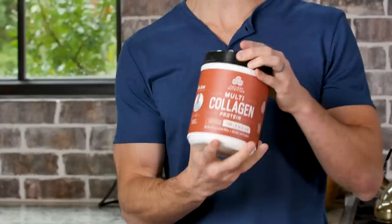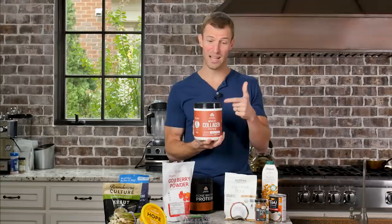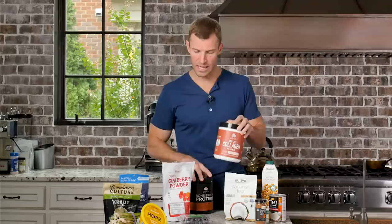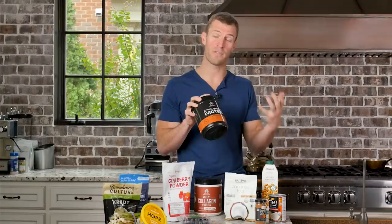Sometimes I'll throw a handful of spinach or greens in there too. Then I'll add in some multi-collagen protein. I'm a big believer in collagen — it makes up one-third of all the protein in your body, including your skin, hair, nails, bones, discs, ligaments, tendons, gut lining, joints, and arterial walls. Your bones actually have more collagen than calcium. I do one scoop of a multi-collagen protein and one scoop of a bone broth protein. Bone broth has not only collagen but also glucosamine, chondroitin, and hyaluronic acid — great for your joints, your gut, and other areas of the body.